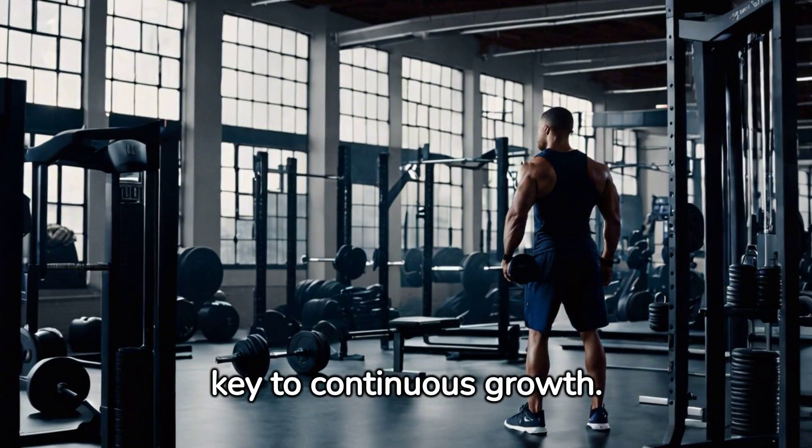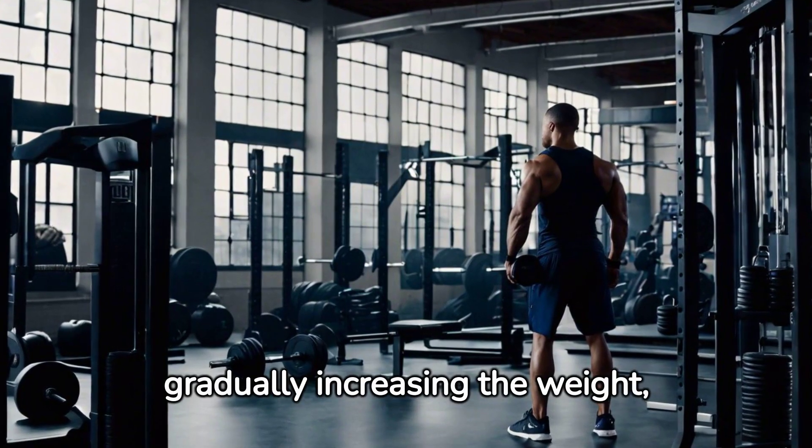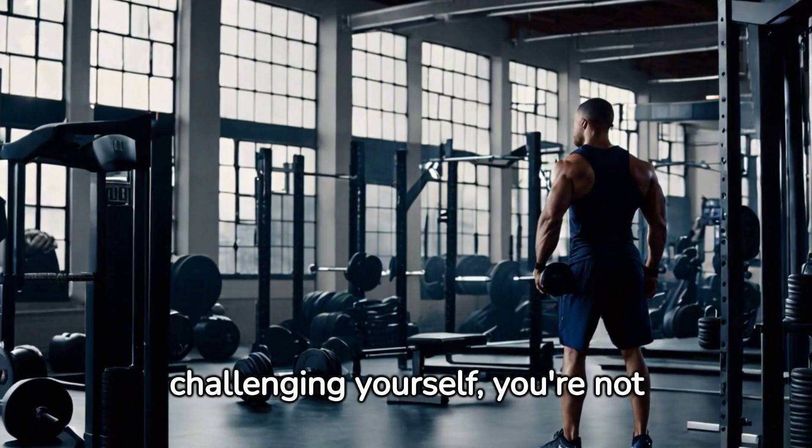Progressive overload is key to continuous growth. This means gradually increasing the weight, volume or intensity of your training over time. Remember, if you're not challenging yourself, you're not growing.